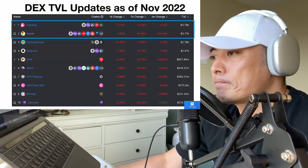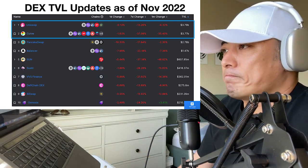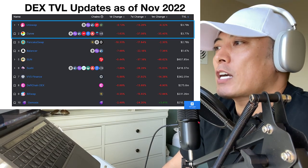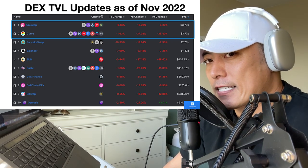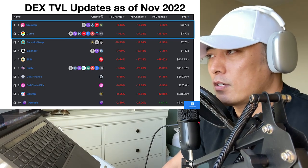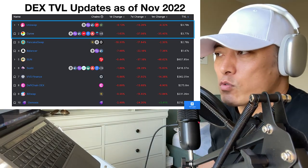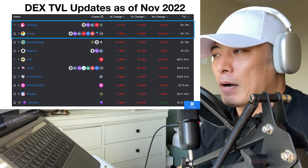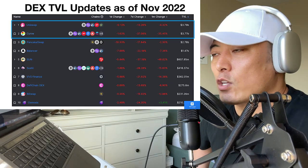I'm updating the score here. The first element is DEX TVL updates. Look at these numbers — Uniswap and Curve Finance. Curve Finance is a later player in the DEX space, but they are the major rival and sometimes they overwhelm Uniswap with their TVL size. Currently it's a bear trend, so Curve Finance TVL is a little bit behind Uniswap, but in a bull trend, Curve Finance TVL is almost three to four times bigger than Uniswap.